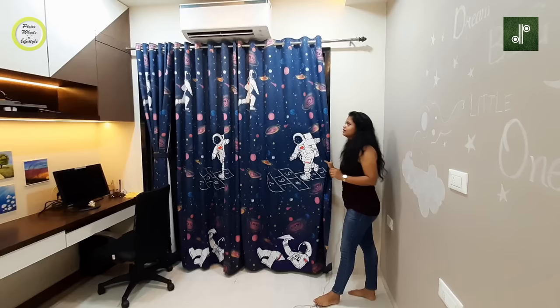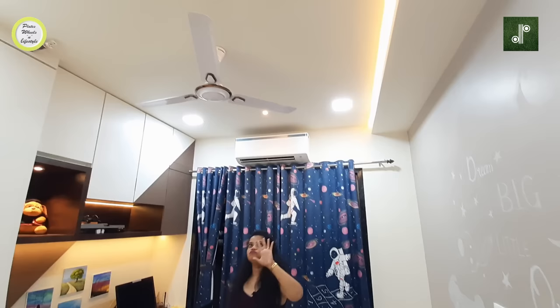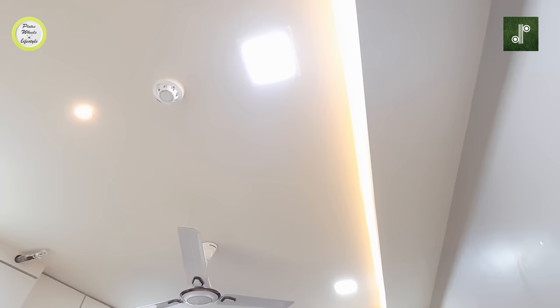We have done a false ceiling here with a basic LED. There are 4 panel lights in white color and 2 spotlights.